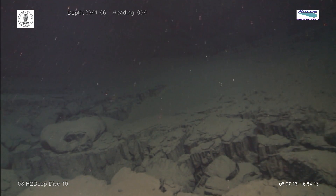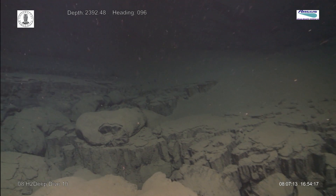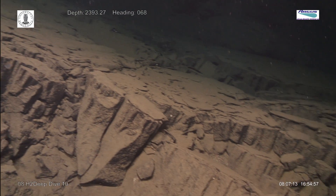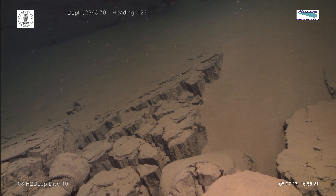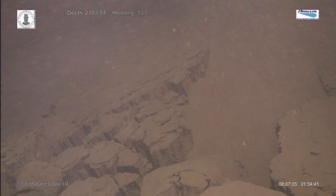We discovered a field of the more rarely seen columnar lava. It forms during a thick lava flow where strong contraction forces during cooling cause fracturing that forms the columns. Who would have believed there was so much drama on the sea floor right here beneath us?